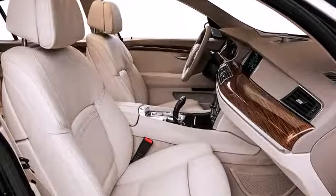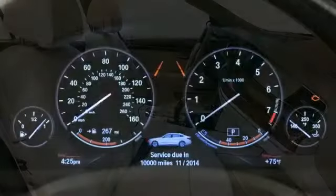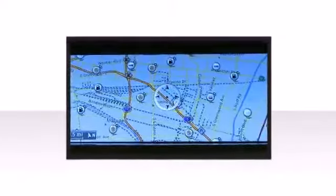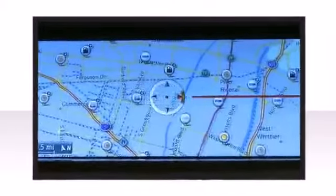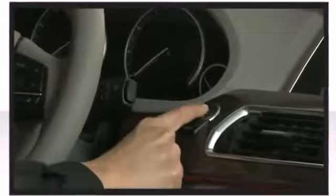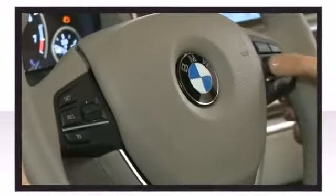BMW provides vibration-resistant displays to ensure the rear passengers can clearly see their own screen without road turbulence distorting the view. BMW also prioritized safety and security with features such as head curtain airbags, an emergency communication system, and four-wheel disc brakes with ABS.